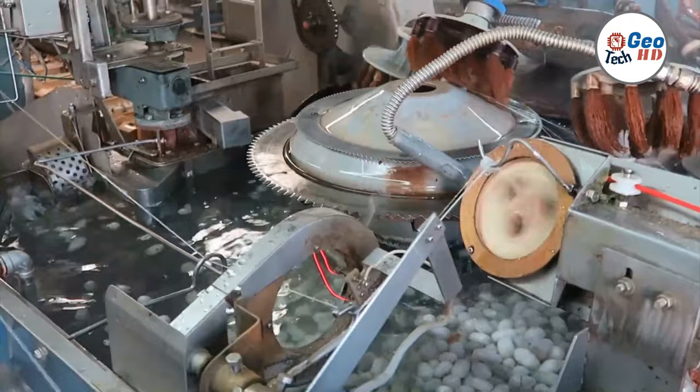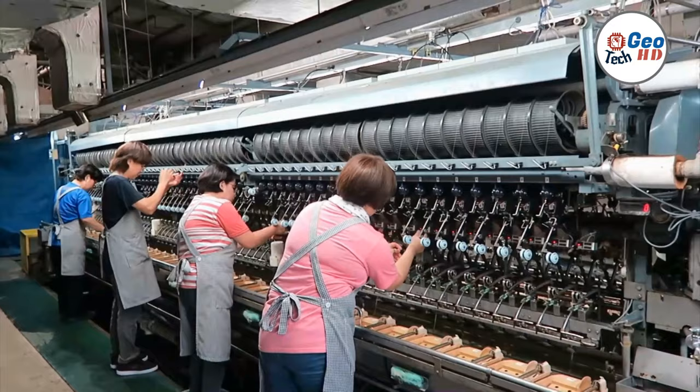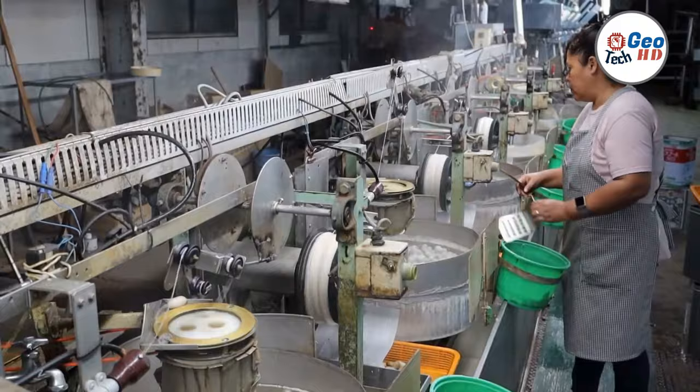In conclusion, silkworm processing in a factory is a fascinating process that combines traditional techniques with modern technology. From the collection of cocoons to the final product, every step in the process is essential to producing high-quality silk. Whether you're a fashion enthusiast or simply interested in the natural world, the world of silkworms and silk production is truly captivating.